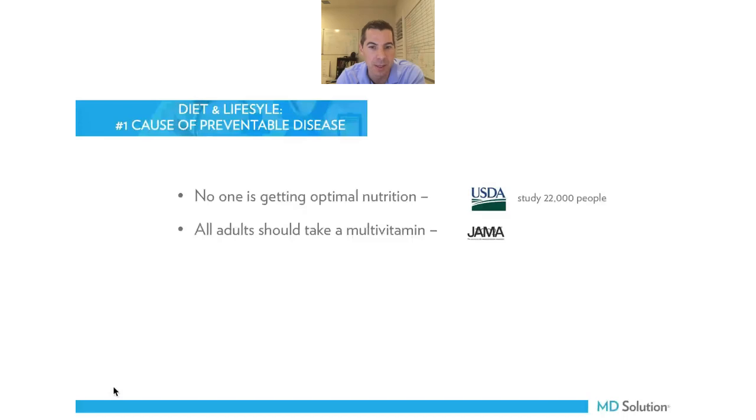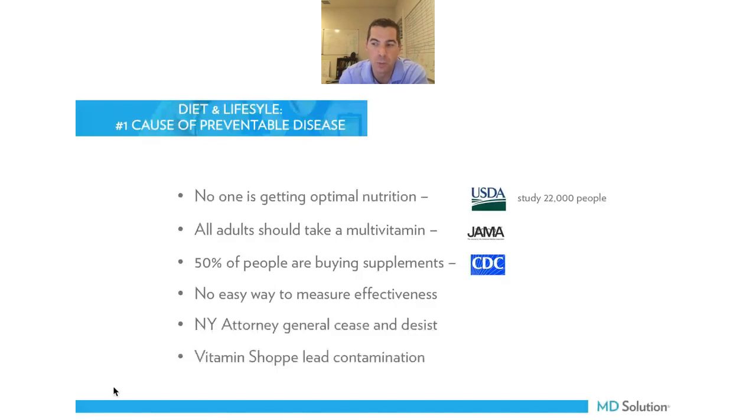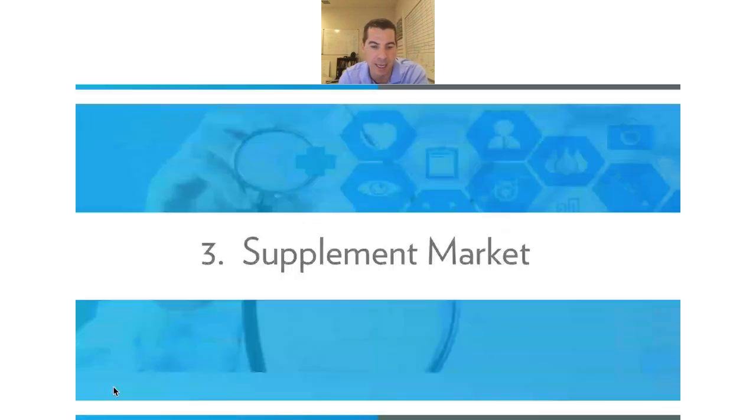About 50% of the people coming into your practice are probably already buying a supplement, according to a CDC study. The problem is there's no easy way to measure the effectiveness. There are all kinds of problems with patients buying brands that haven't been tested — the New York attorney general filed a cease and desist letter against Walgreens, Walmart, Target, and GNC for selling fraudulent products. Vitamin Shoppe had lead contamination not once, but twice. These are a few examples of the problems that exist in the supplement industry.